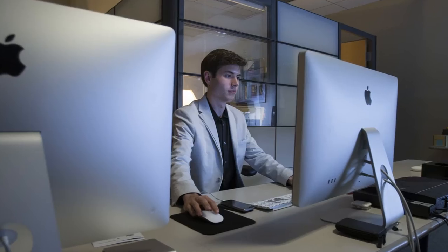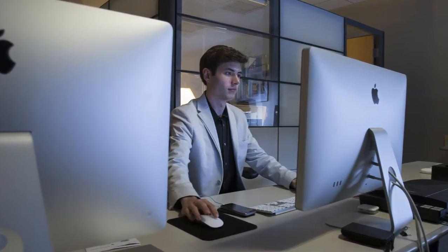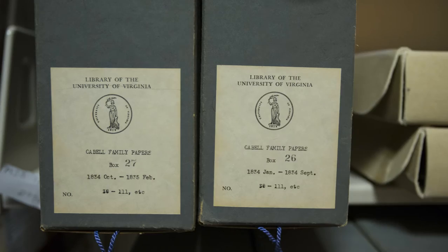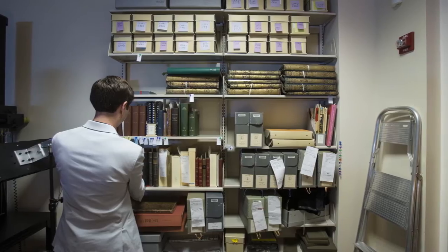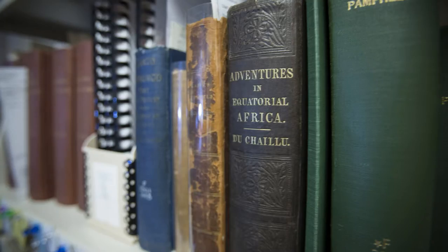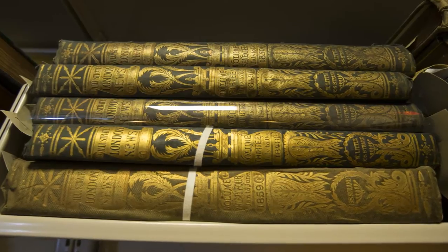I'm Taylor Kriskowiak. I am currently a second year. I first started working in special collections when I actually saw a job posting. I came across this really nifty-sounding job with digital curation services and saw that it involves scanning of rare materials and handling rare documents.